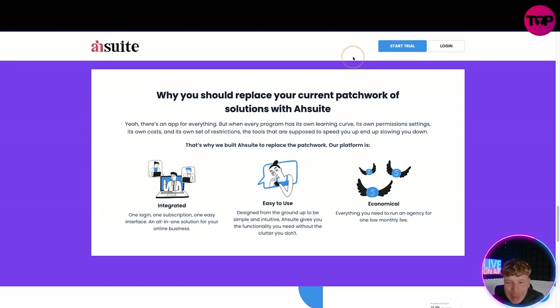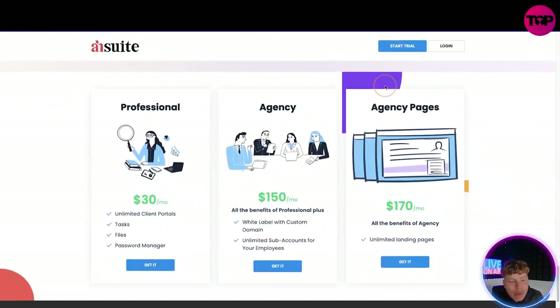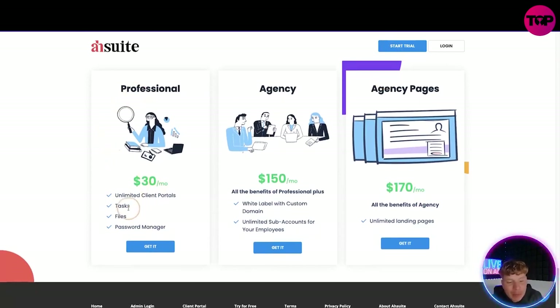When you click 'Start Trial' on their website it takes you to the pricing. The Professional plan is $30 a month — unlimited client portals, task files, password manager. The Agency plan gets you all of that plus white label, custom domain, unlimited sub-accounts for your employees. And for $170 a month you get all Agency benefits plus unlimited landing pages. That sounds fantastic — but notice on the right it says monthly fee.